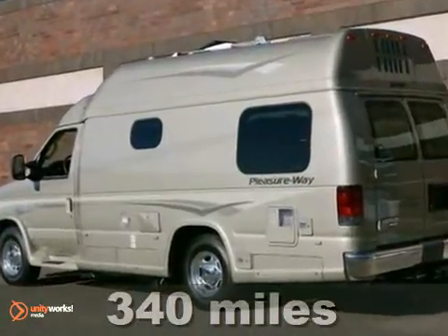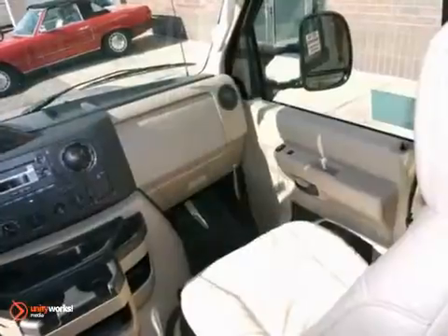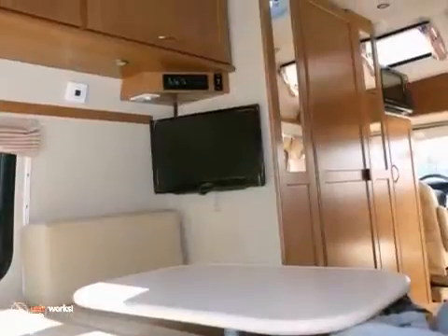With anti-lock brakes, a built-in sink, and the conversion package, it is bound to sell fast. You'll also get a CD player, remote keyless entry, and traction control. Dual airbags and window blinds only make it more appealing.